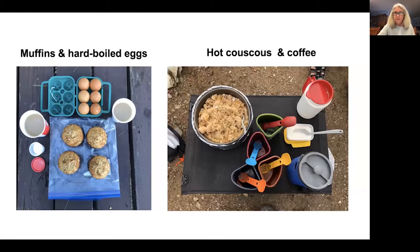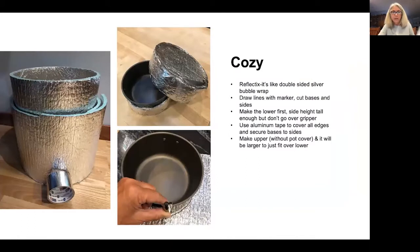A lot of times I take a tow into the Quetico or Boundary Waters, and when I do, we need a quick breakfast. Our first breakfast consisted of some homemade muffins that Kathy made, some hard-boiled eggs, and coffee. On the last morning, we had some hot couscous with fruit and some coffee.